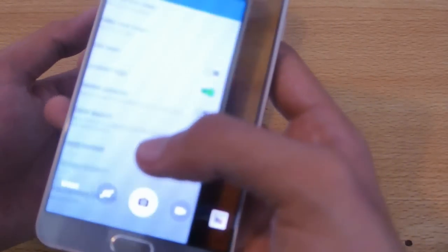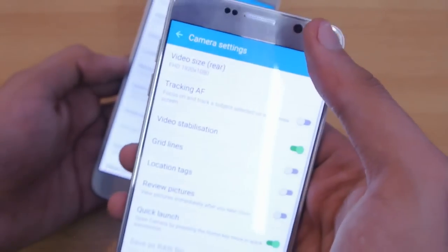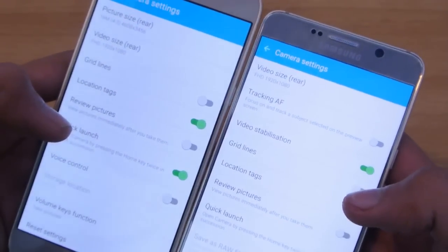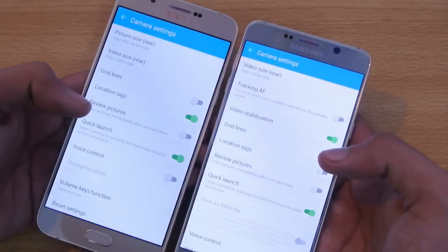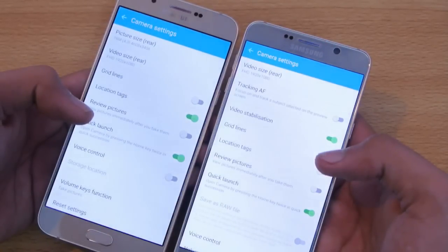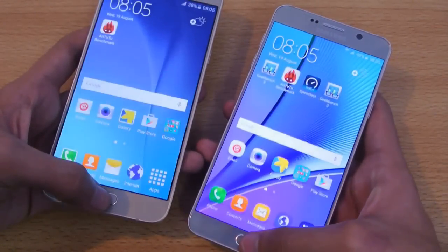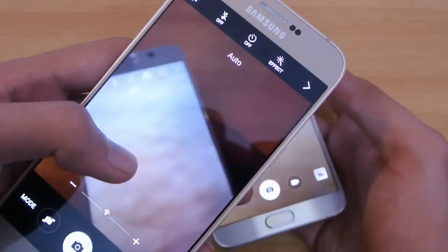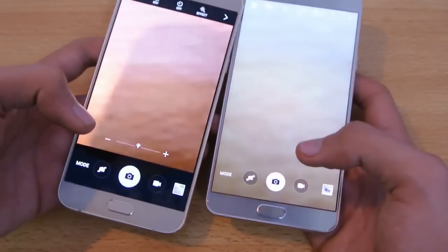On the Galaxy Note 5, you can record all the way up to 4K, full HD at 60 FPS, with a ton of different video recording modes and video stabilization. The A8 doesn't get video stabilization. The A8 seems to have a similar camera module to the Galaxy S6 but slightly downclocked, and it does have the same quick launch feature. The camera isn't quite at the same level as the Note 5 — I'll do a separate camera test.